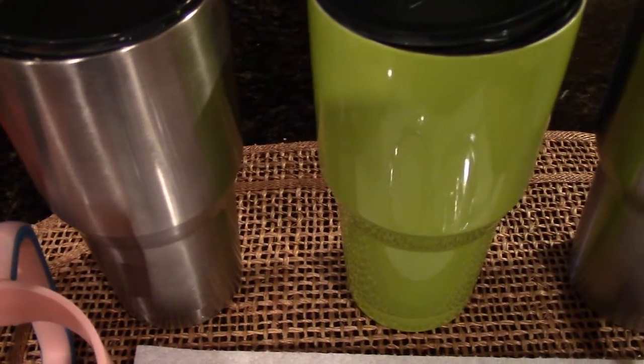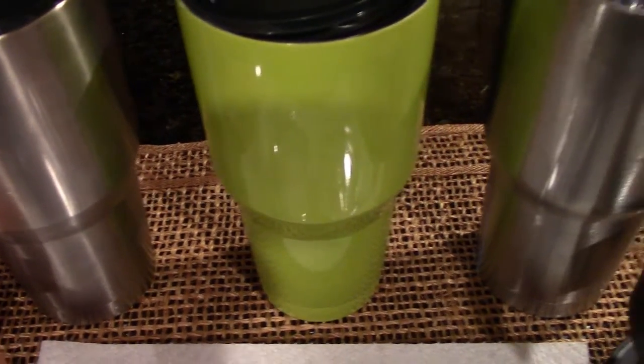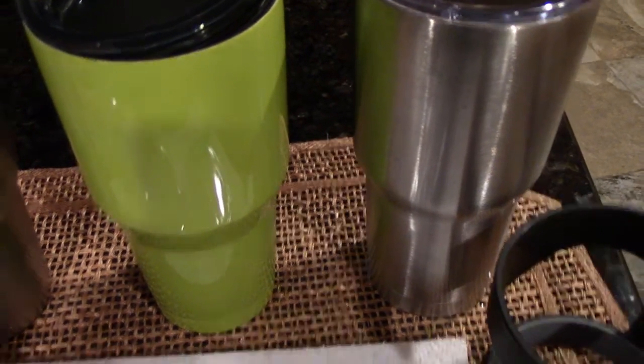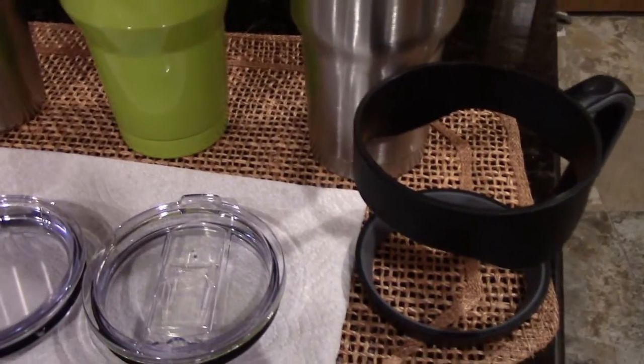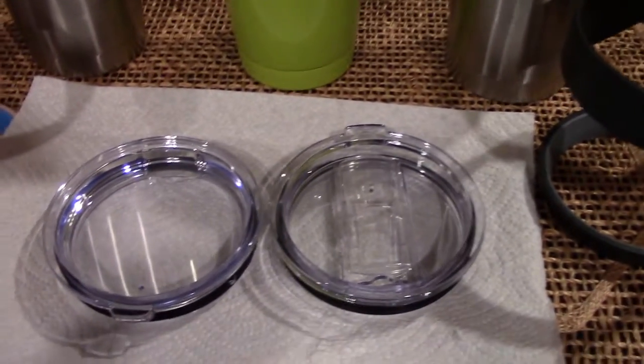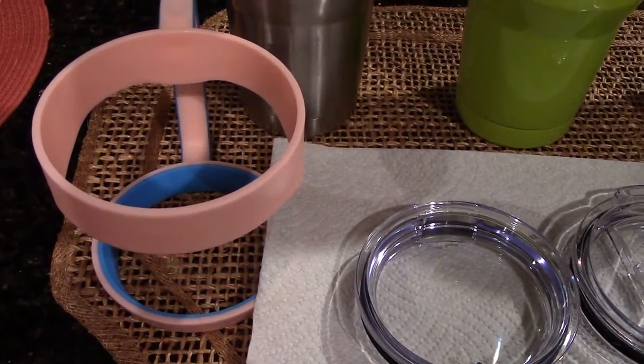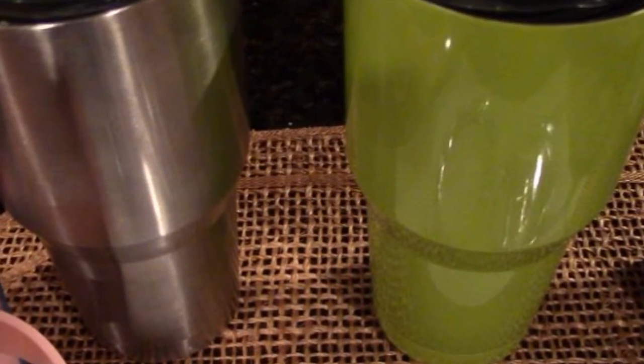Hi everyone, this is the Lighthouse Lady. Today I wanted to tell you about these great insulated tumblers. On our last trip — three weeks in our RV — we took two of our 30-ounce insulated tumblers and gave them a test.